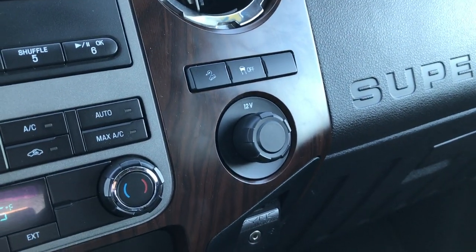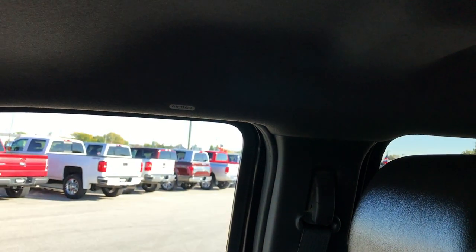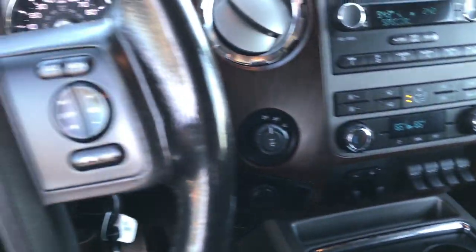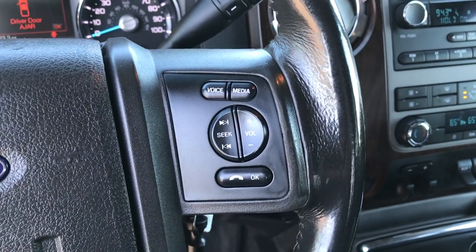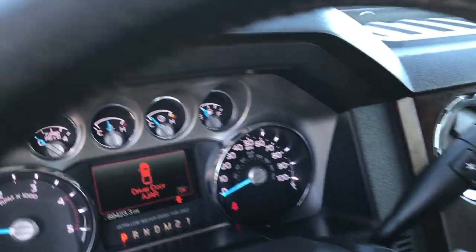Has downhill assist control and stability control. Passenger seat is very clean as well, no rips or tears on that. This truck does have side curtain airbags and factory floor mats on that side as well. Multi-function steering wheel — you've got cruise controls on the leather-wrapped steering wheel on that side, and radio and Bluetooth audio controls on that side. Take a quick look at the back seats and then we'll check out under the hood.